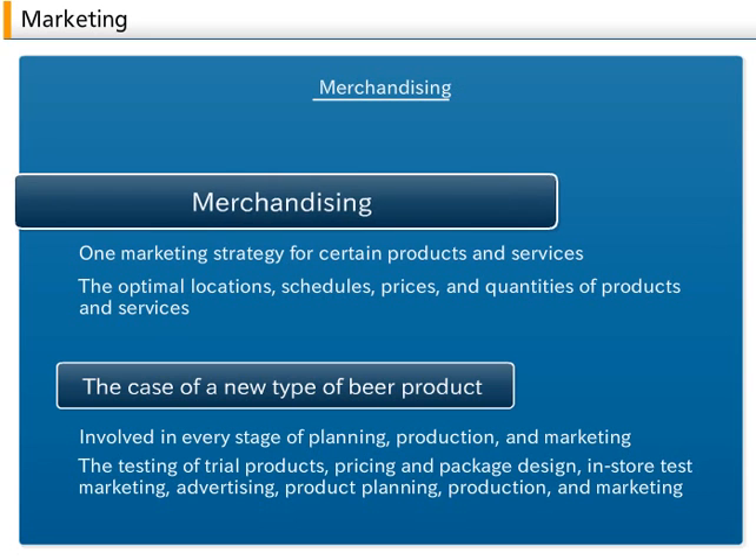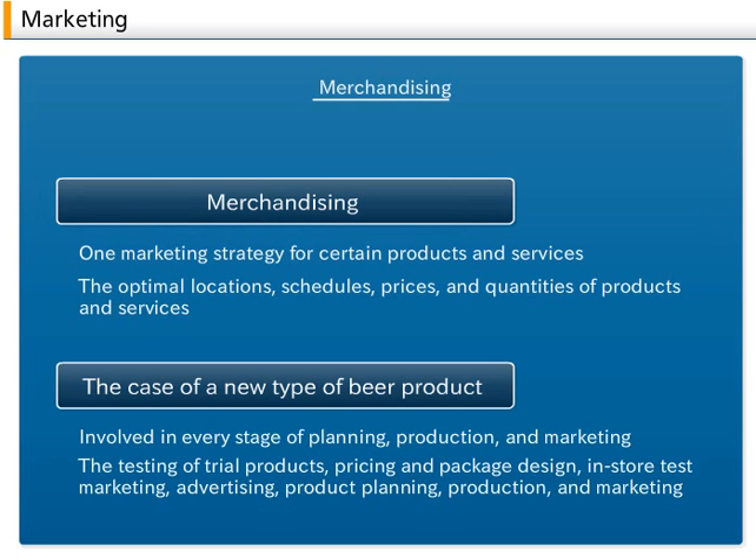B. Merchandising. Merchandising is one marketing strategy for certain products and services. It is used to manage and determine the optimal locations, schedules, prices, and quantities of products and services. Merchandising is concerned with the entire process of marketing the product or service, ranging from analysis of market trends, manufacturing, and sales, to post-sales evaluation and analysis.